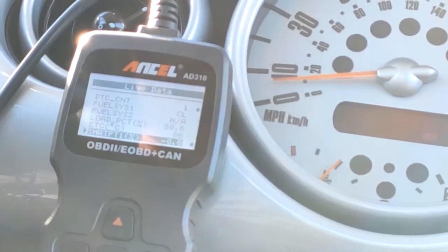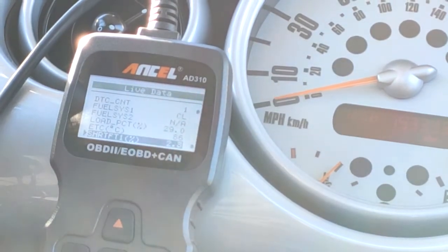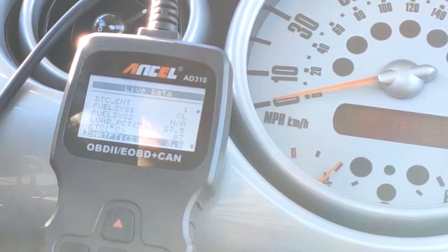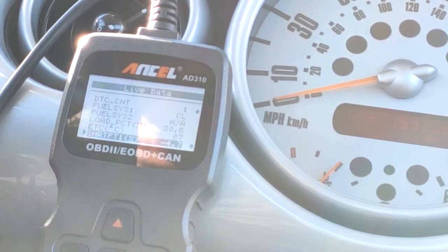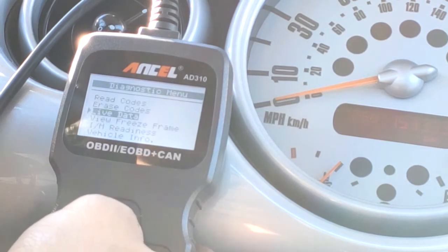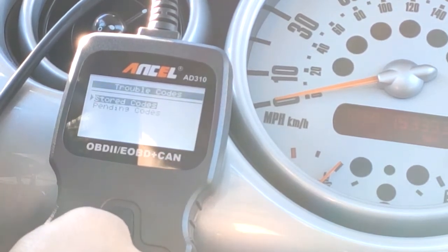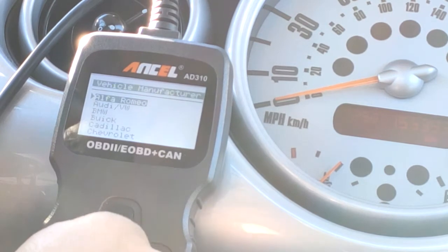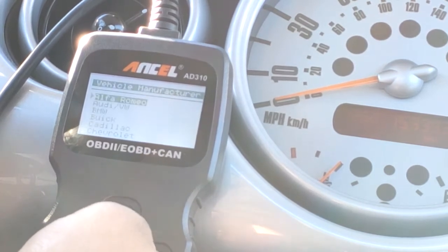I just did a couple of little pulls there for you guys. I know the camera is shaking a lot, but maybe you can pause or I can repost the video in slow-mo so you can see what's going on. The main thing is I just got a check engine light and an EML light that popped up when I did that first pull. I want to find out why, so let's go up here and read the codes.